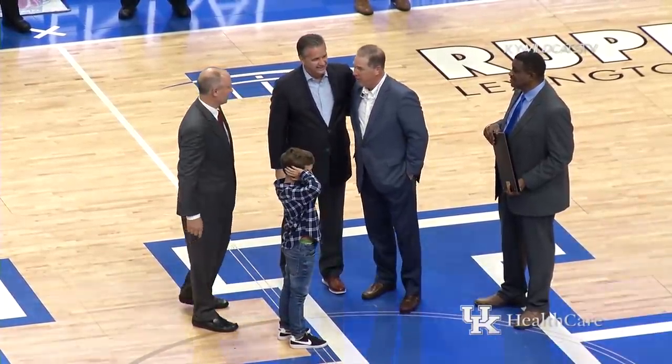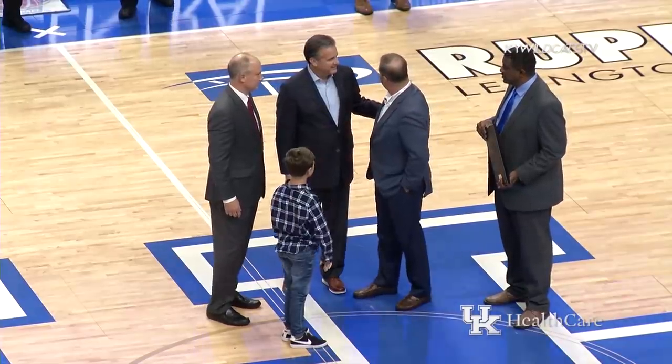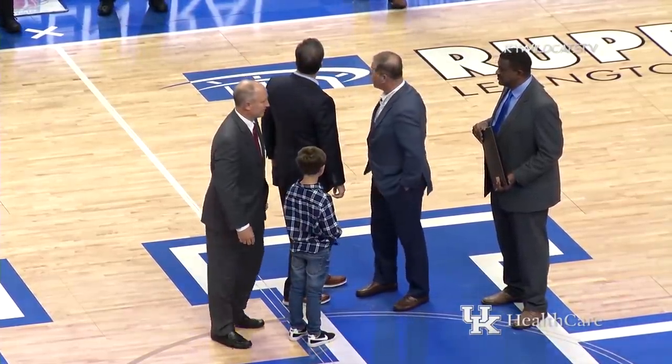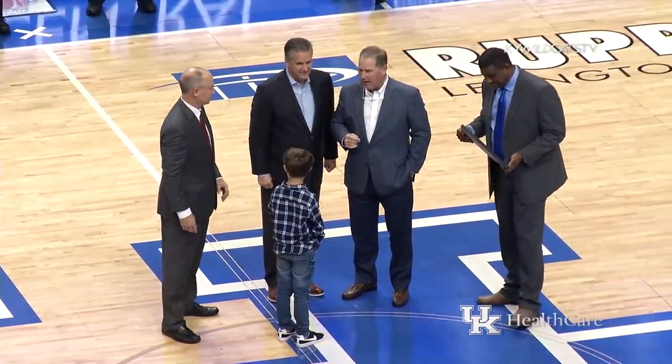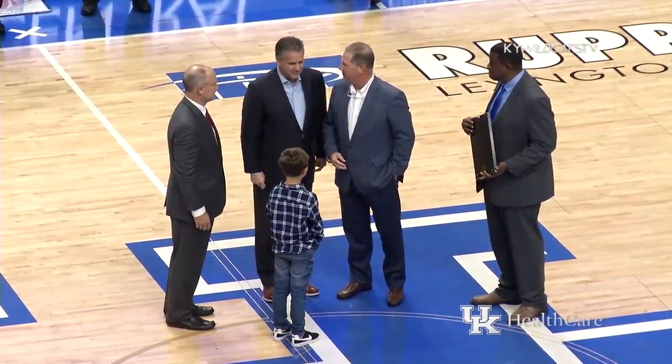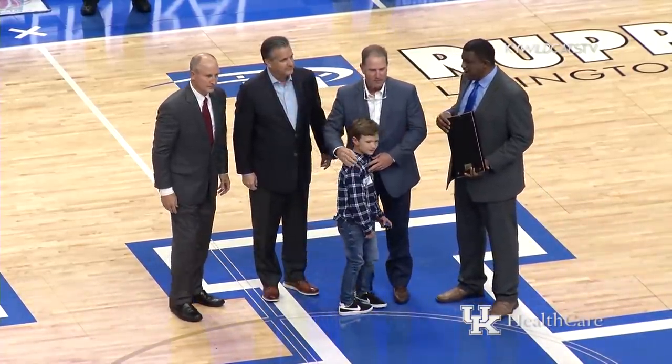Compiling more than 500 career wins, serving as the chair of the NCAA Rules Committee, President of USA Basketball, and the Athletics Director back at his alma mater. He is a member of the UK Athletics Hall of Fame, College Basketball Hall of Fame, and Naismith Basketball Hall of Fame.